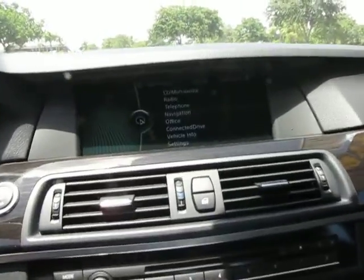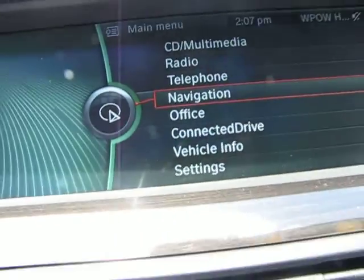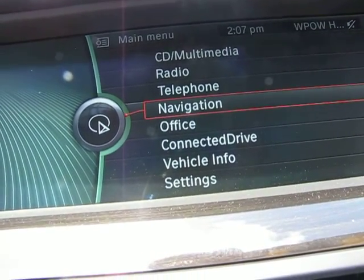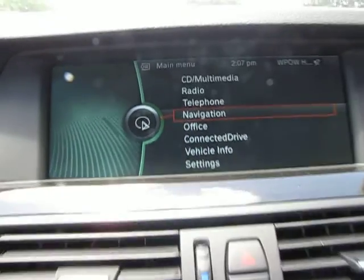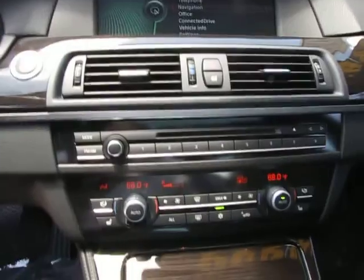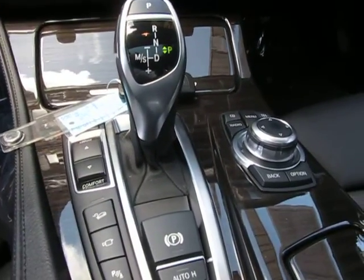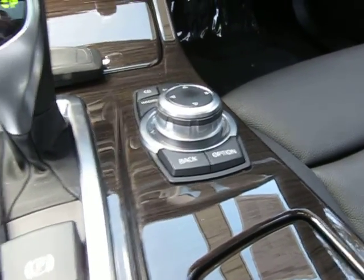Now as we get in the car, you'll be able to see the display with your menu there for your navigation, your telephone, all your vehicle info, all your settings, whatever you would like to be able to do with the car. Here's your driver selectors and your controller for your readouts.